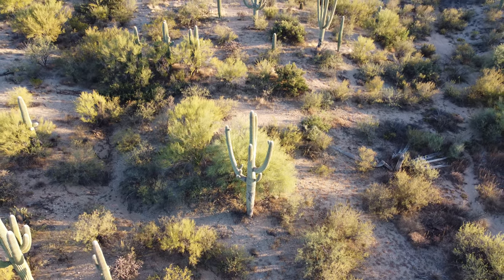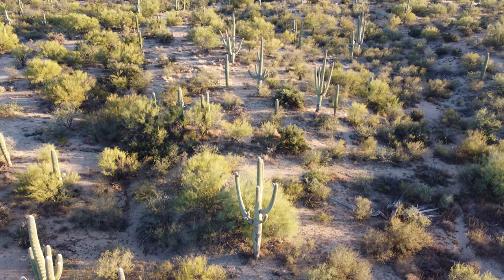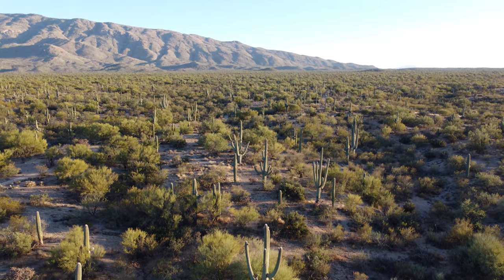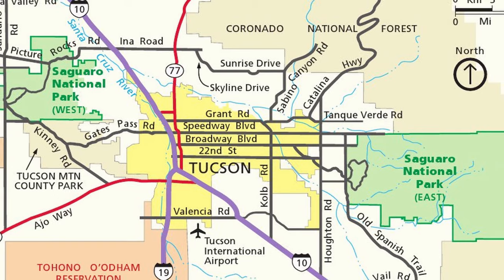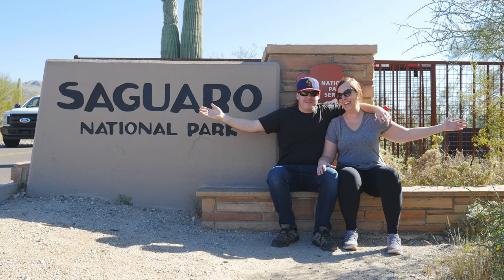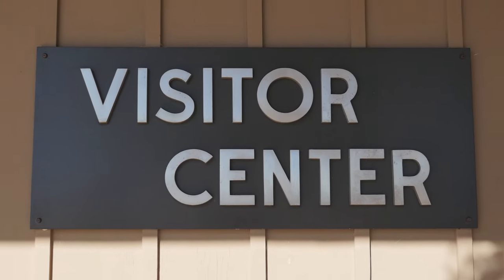Towering up to 50 feet tall, Saguaro are the nation's largest cacti. Designated as a national monument in 1933 and a national park in 1994, Saguaro's 92,000 acres are separated into two districts — Rincon Mountain to the east and Tucson Mountain to the west. Over this two-day adventure, we'll be visiting both districts. On day one, we're headed to the east side, so let's get things started with the visitor center.